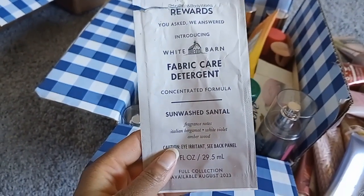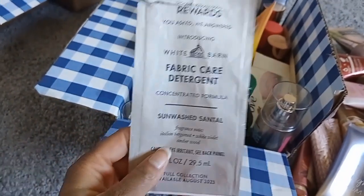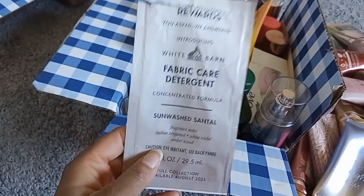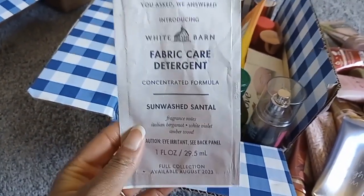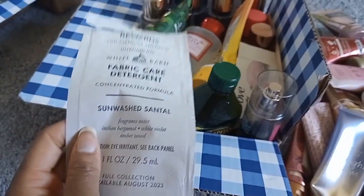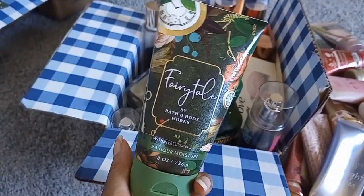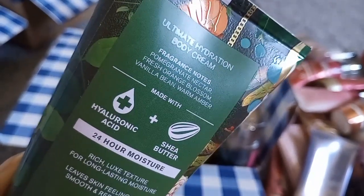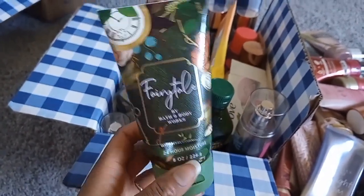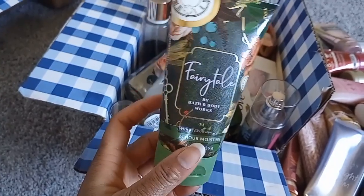I tried the free Laundry detergent sample in Sunwash Chantal — notes of Italian bergamot, white violet, and amber wood. It was a really nice soft powdery scent, delicate and cozy. I don't think they've released that scent since the samples. I want to try the amber blush version but haven't ordered online. Fairy Tales lotion — smells like YSL Libre Intense to me, not the regular Libre. Notes: pomegranate nectar, fresh orange blossom, vanilla bean, and warm amber. I like it but the body cream had a very balmy note to it.